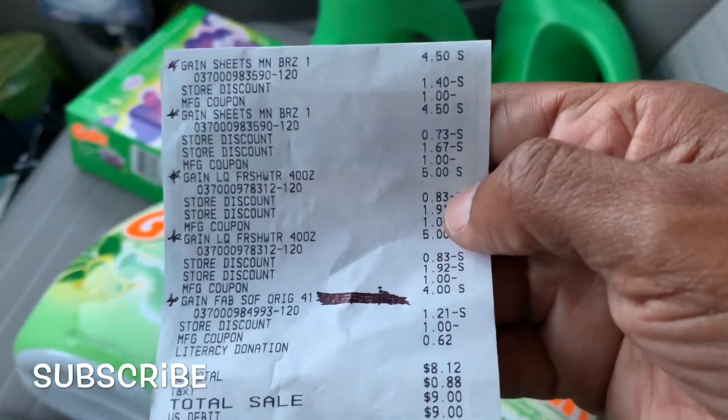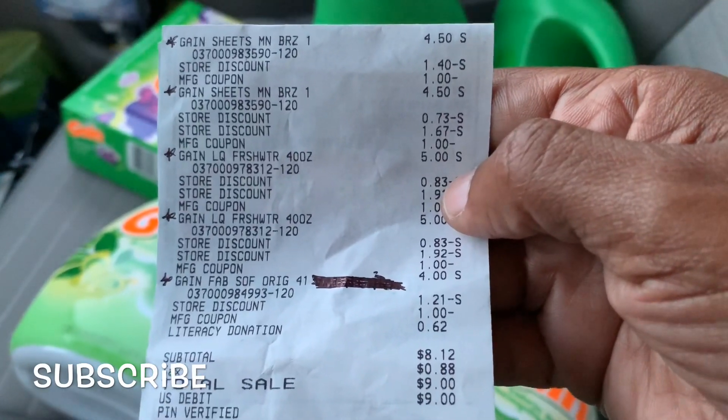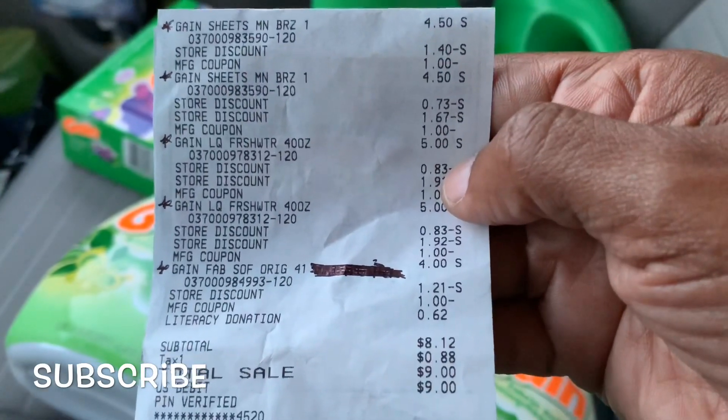I couldn't use one more dollar coupon but I got six items. I'm getting in on this Gain deal. If anybody can tell me what's going on — the store discounts said ten dollars and fifty cents.